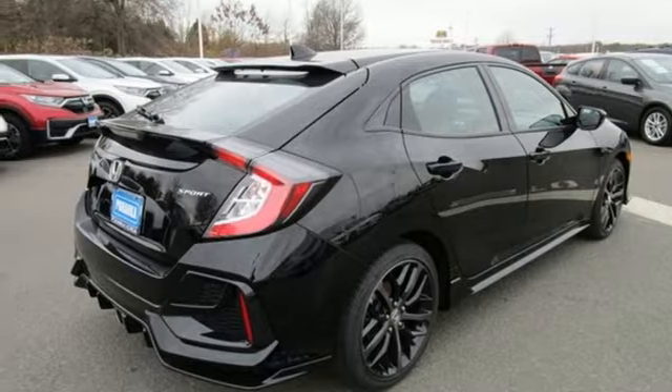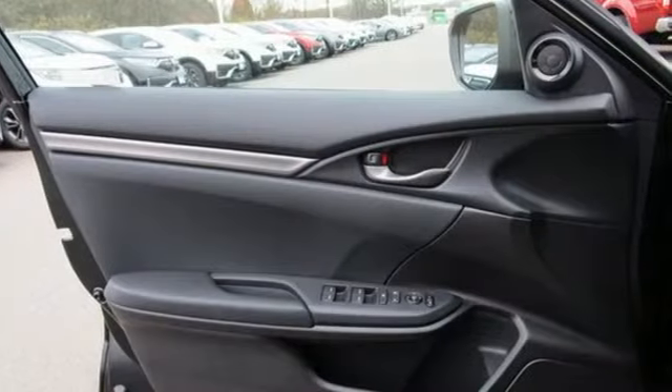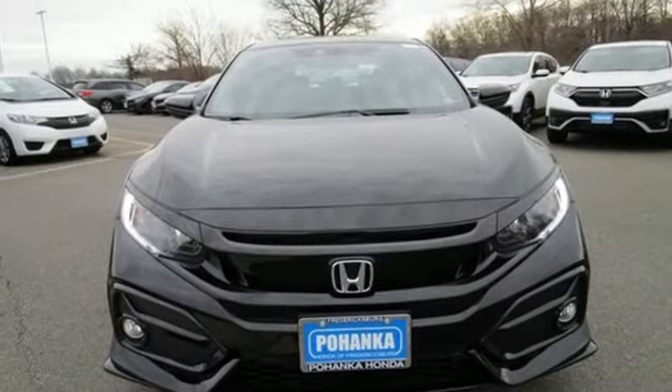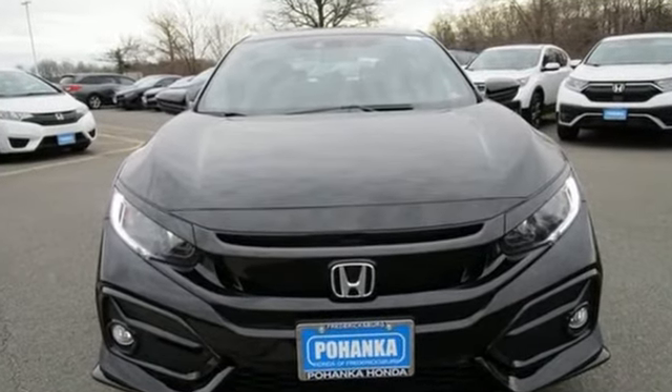Manual telescoping steering column, intercooled turbo in-line 4-cylinder engine, aluminum wheels, gas pressurized shocks, and streaming audio. Every Honda is designed with a driver in mind. Driving is believing. Test drive it today.